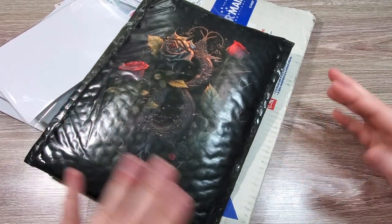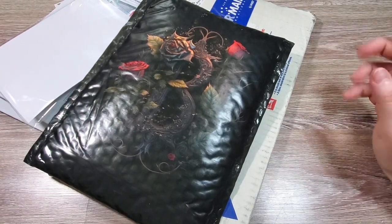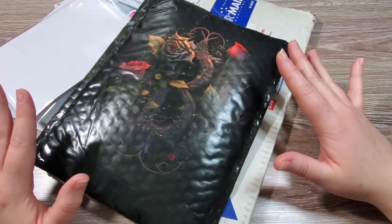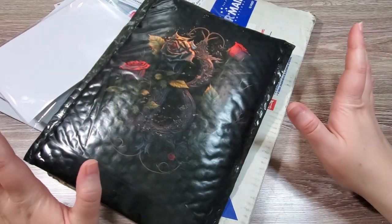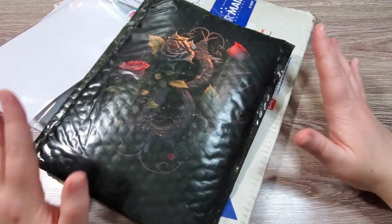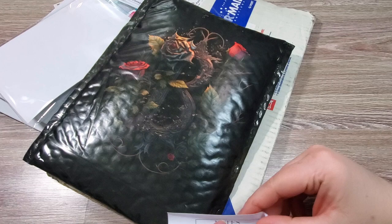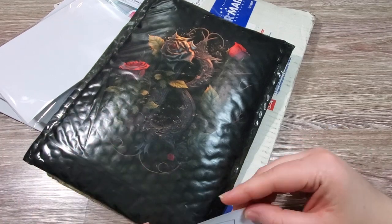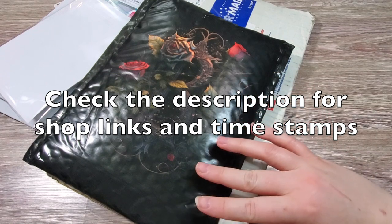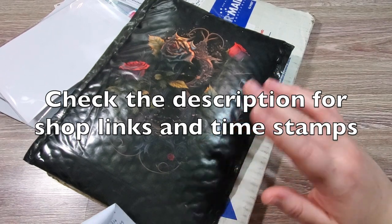Hi everyone and welcome back to Best Laid Plans. This week's video is a haul video. I've had a lot of this sitting around — I did not just order it yesterday. This is definitely over a long period of time. It's actually eight different shops and it is from two different collective sales: the Winter Planner Friends Sale and the Planner Mayhem Sale.